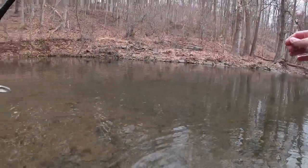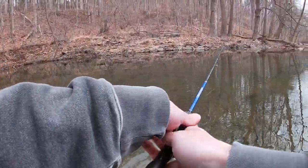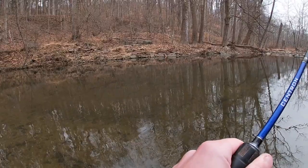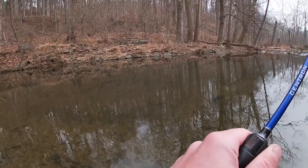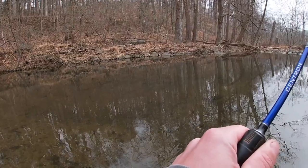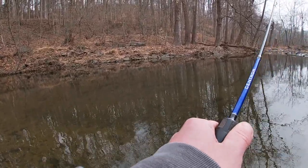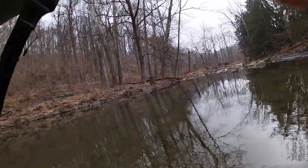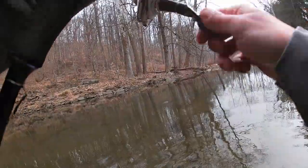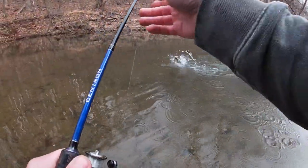The hook pops right out — using barbless hooks today — and there he goes, happy, healthy, and off to live another day. We are off to a good start. Just jigging this little worm along so innocently. We got one coming in — and he shot off. Got this one!